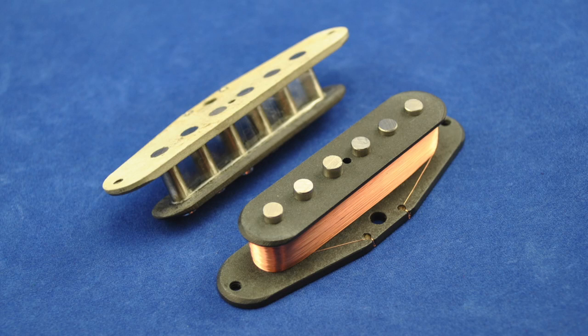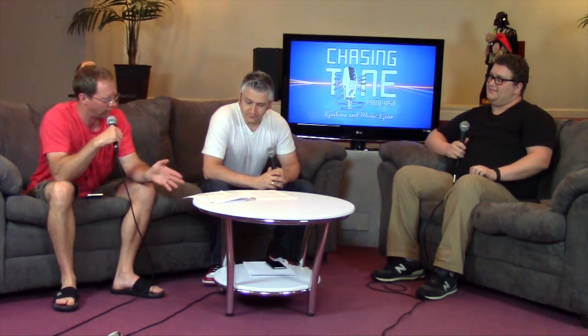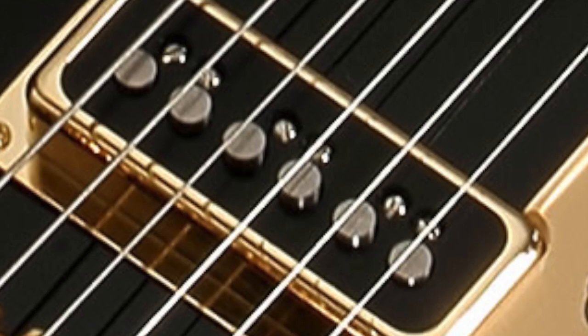Let's jump right in and look at some questions. So this is from Abe. He asks: what are the tonal and technical differences between classic single coil and humbucker pickups — like Strat single coils or PAF humbuckers — and their not-so-famous cousins like the mini humbucker, Dyna-Sonics, etc.? Also, what are some favorite tones achieved with the less famous pickups that would be hard to achieve with the classics?